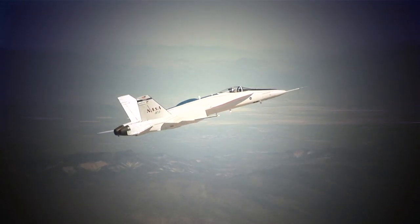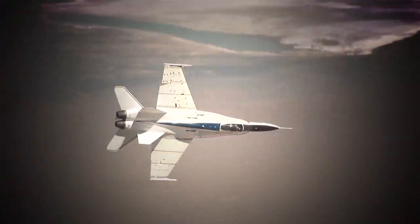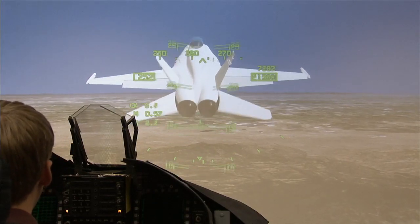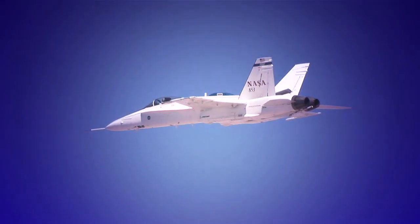Because pitch control authority is significantly reduced by the failure, you can see the altitude loss that occurs during a roll maneuver. In the extreme case, all primary aerodynamic surfaces can be disabled and propulsion-only control can be investigated.